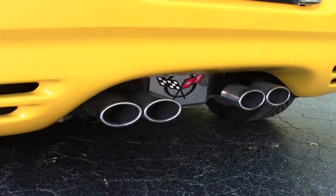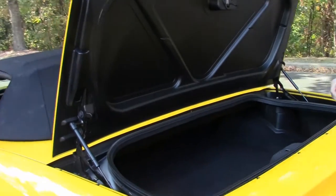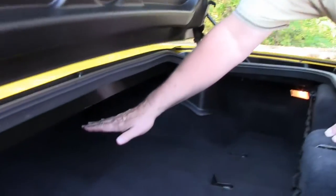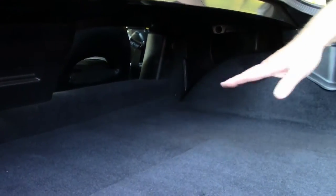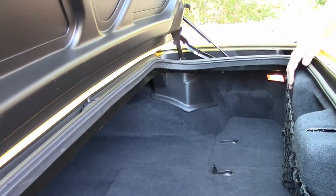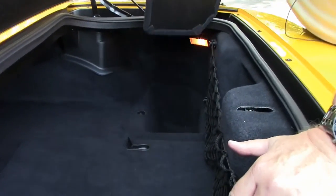A lot of customers have been asking about how much room is in the convertibles, so I'm going to walk you through it a little bit. With the convertible top put in the trunk itself, you're going to be down to about here, but you still have a lot of room underneath. You can put groceries, laptops, things of that nature. There's a three-compartment system in here, one for either side.